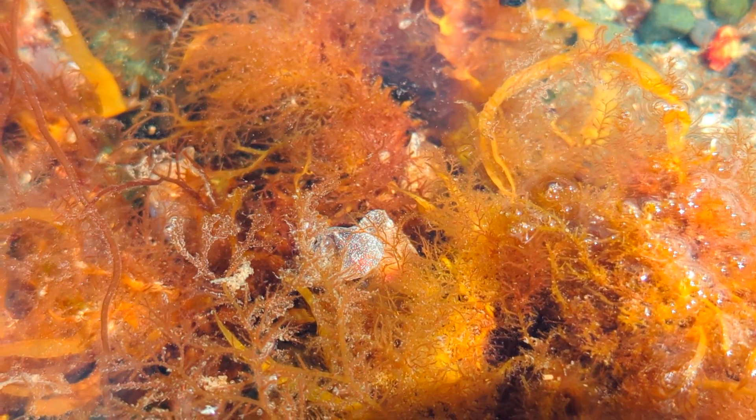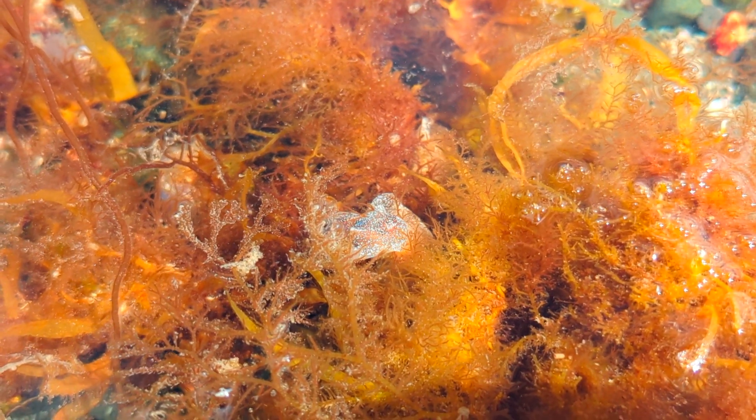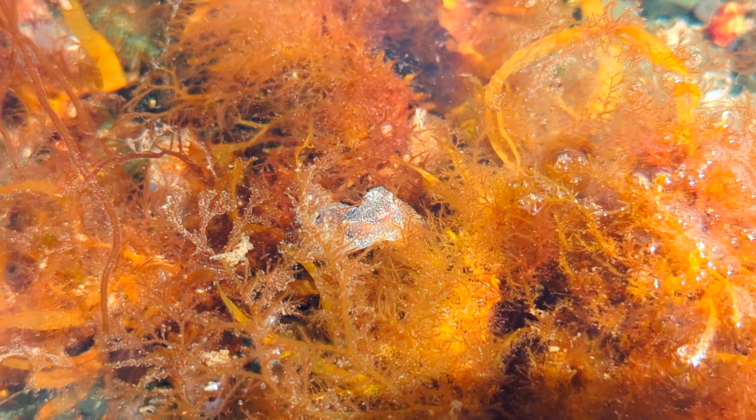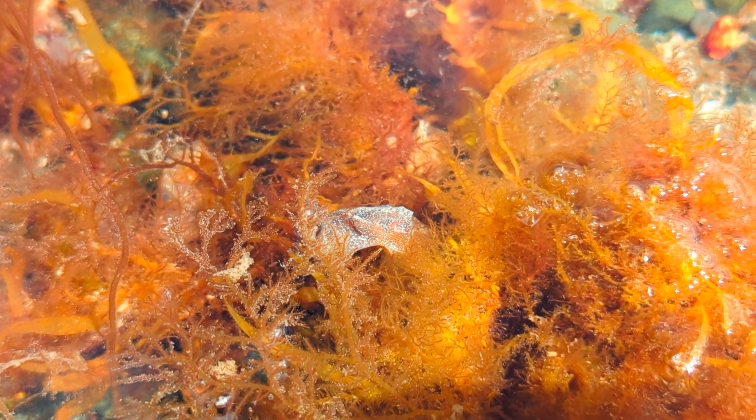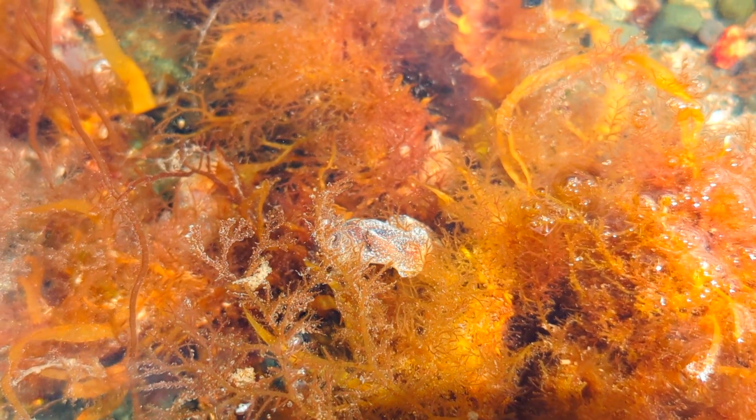At first glance, you might mistake them for slugs due to their slim, tan bodies. Their shells, though fragile and bubble-shaped, provide just enough protection to call them snails.